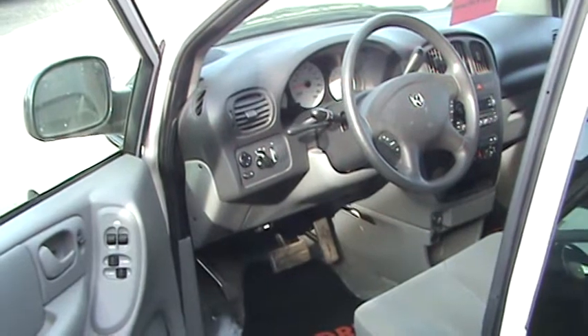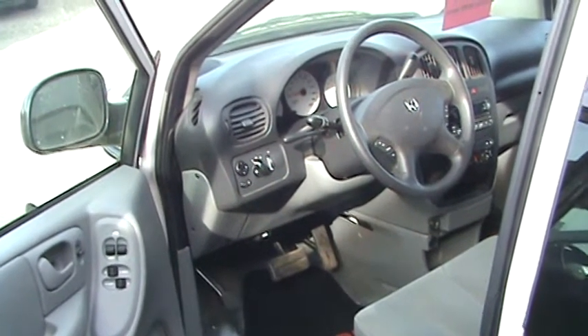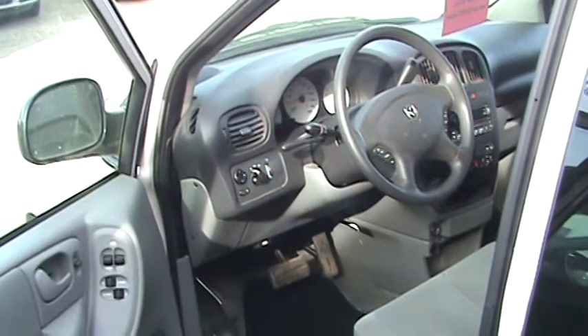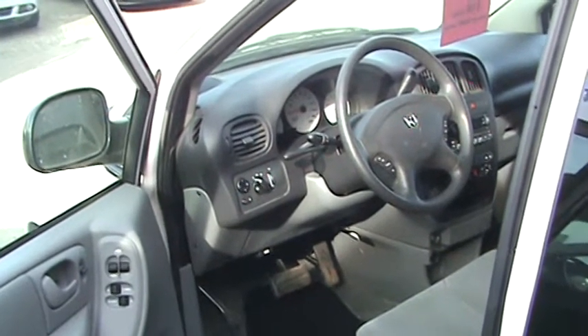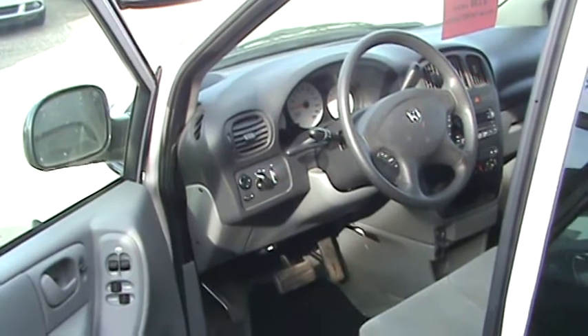You can reach me for more information at 948-2600 or email me at curtis@airdriechrysler.com — that's Curtis with a K. Come out and see us. We're 10 minutes north of Cross Iron Mills. See more videos on other vehicles we have in stock at airdriechryslerTV.ca.